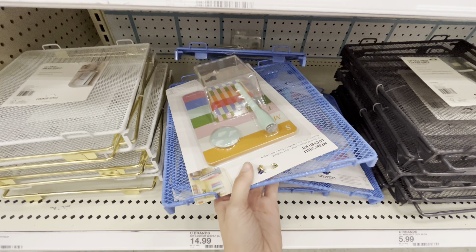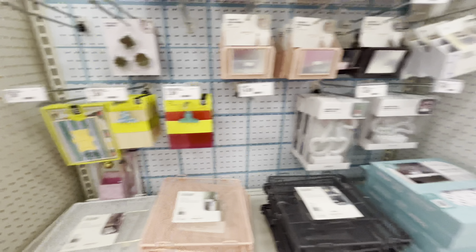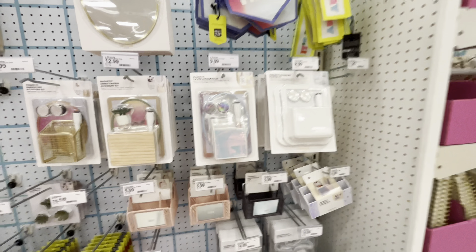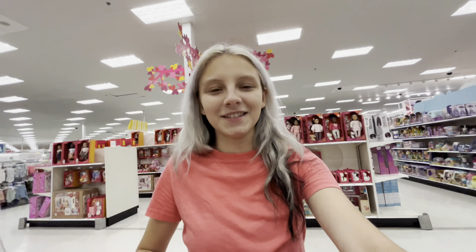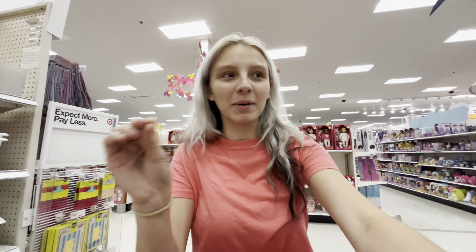Locker stuff — I never had a locker but if I did, I'd want that. Really cute stuff — look at the mirror set, look at all that!